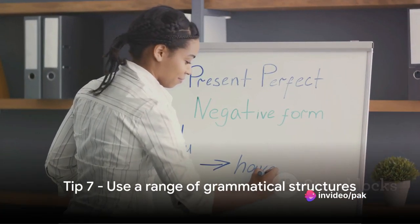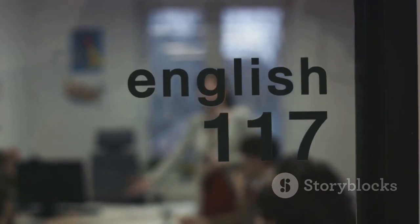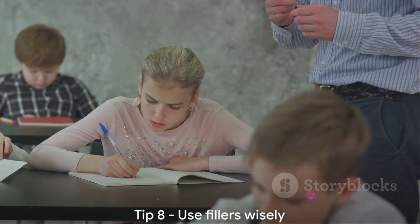Tip 7: Use a range of grammatical structures. Don't just stick to simple sentences. Show off your understanding of complex grammar by using a variety of sentence structures.